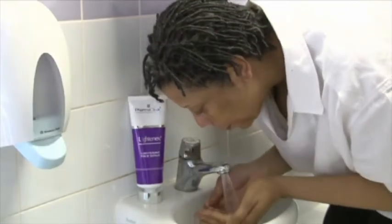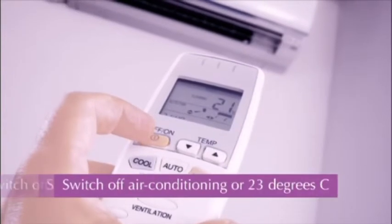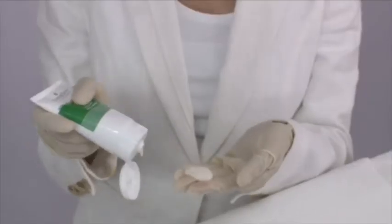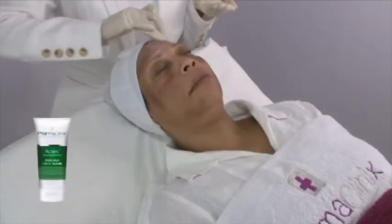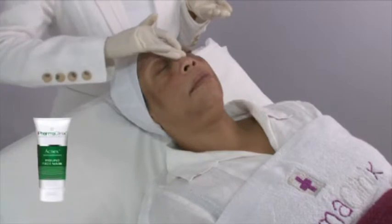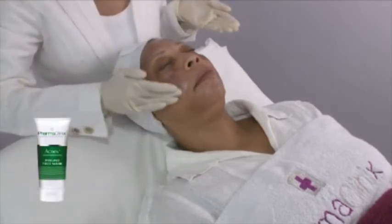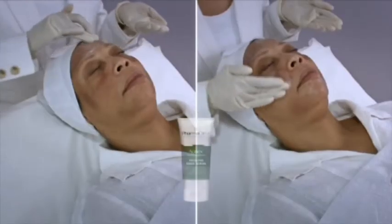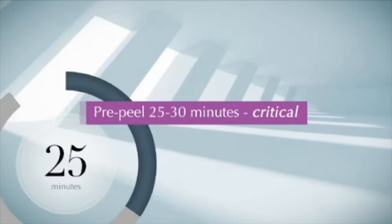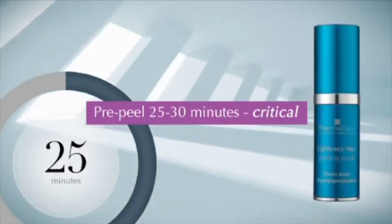Directions of use: Step 1 — After washing the face with soap and water, degrease the skin thoroughly with acetone using cotton gauze swabs to remove skin fats. Switch off the air conditioning if possible, or set the room temperature to around 23°C. Step 2 — Start massaging a thin layer of Acnex peeling mask into the forehead and continue until the client has tingling all over the forehead. Follow the same routine over the nose, chin, jawline, and then the cheeks including the upper lip region until tingling. This sequence is critical because the epidermis is thickest over the forehead and thinnest over the cheeks. This pre-peel step can take 25 to 30 minutes and is critical in preparing the skin for the Lightenex Max Peel.